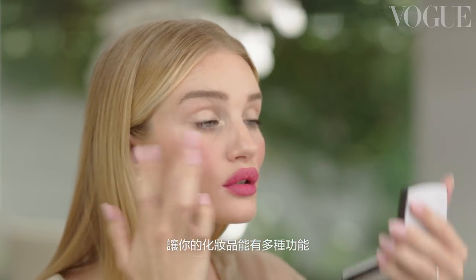I'm going to take what's left on my fingers and apply a little bit into the apples of my cheeks. Applying a little bit of lipstick as blusher is a great way of tying all the colors across your face together in a cohesive way. It's also a really good tip for getting multi-use out of your products.